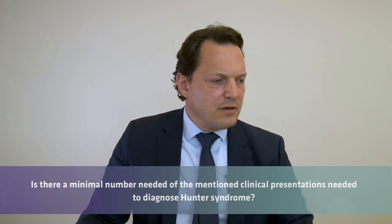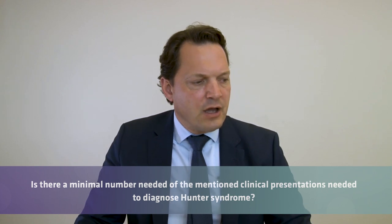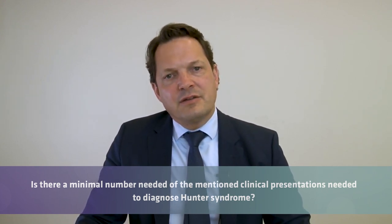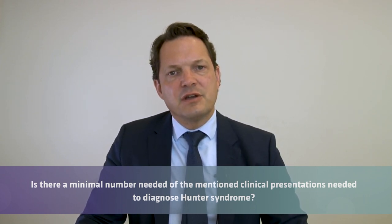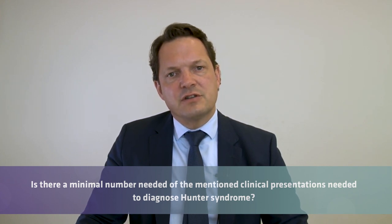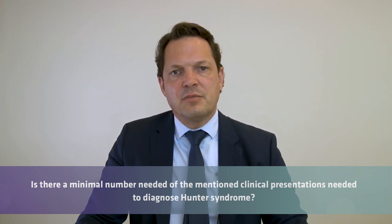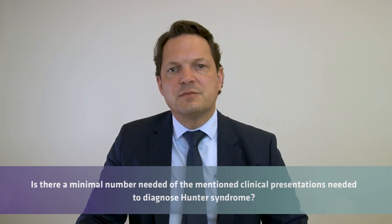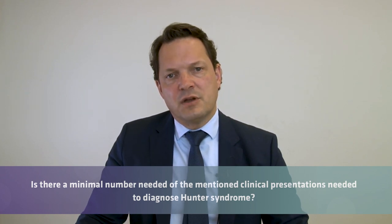Question: is there a minimal number of clinical presentations needed to diagnose Hunter Syndrome? For someone experienced in diagnosing Hunter's patients, the facial features alone may be enough. Claw hands — contractures of the digital joints — are not 100% specific but can really guide diagnosis. Even one symptom can lead you to the right diagnosis if you recognize it.